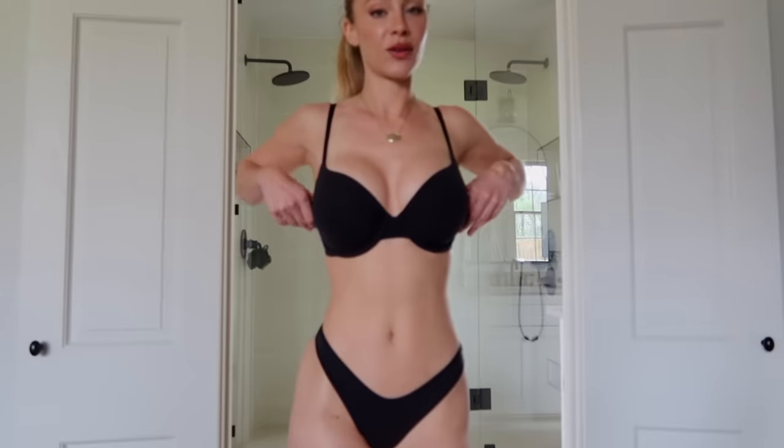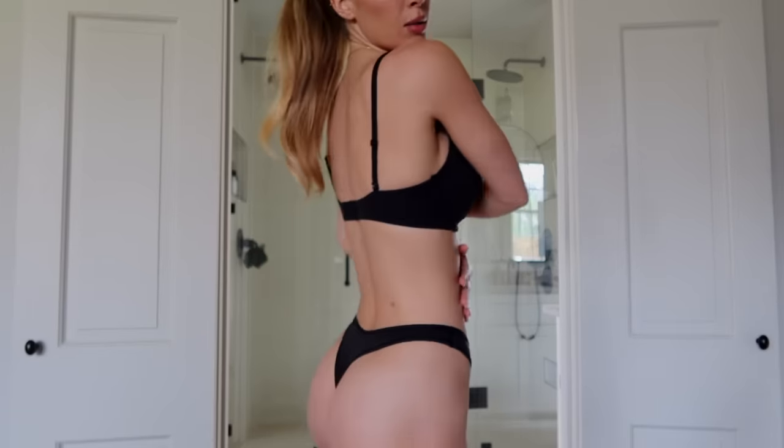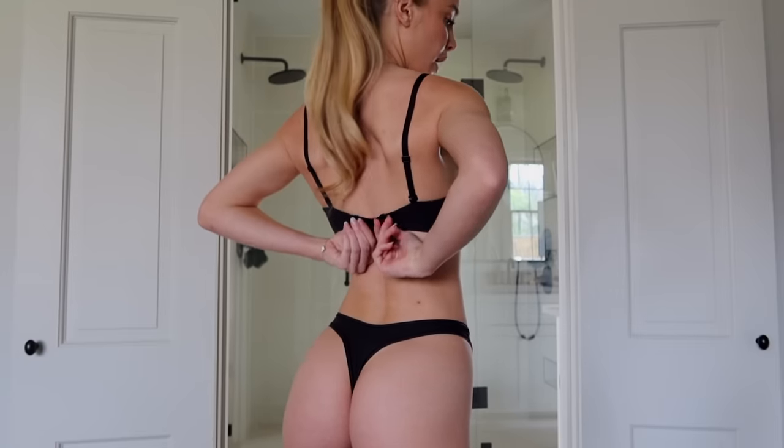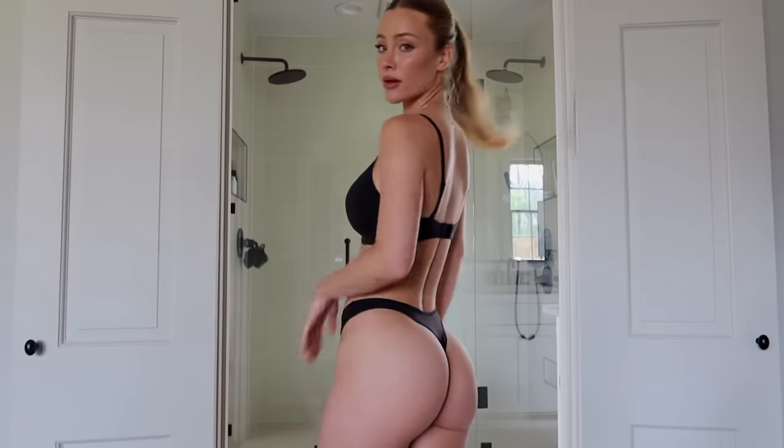This is the Fits Everybody Demi Bra in the color Onyx, and I wear a size 32DD. I love how comfortable and flattering it is — it just lifts and fits you so well. The back is a traditional snap closure, which is easy. The underwear I'm wearing is the Fits Everybody Dipped Thong in a size extra small in Onyx. I love the cut in the back — it doesn't give you any underwear lines whatsoever.